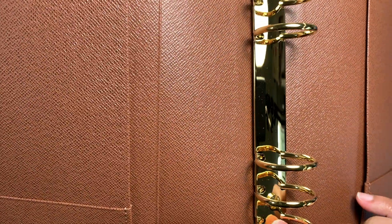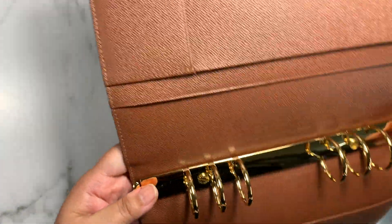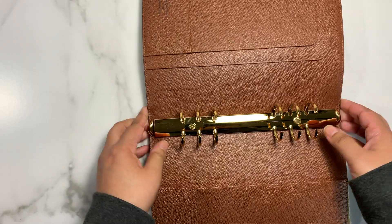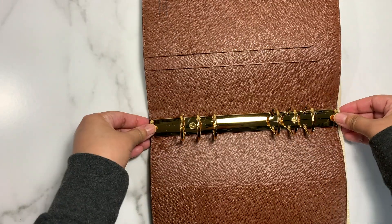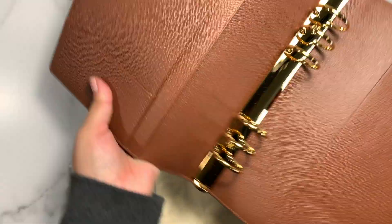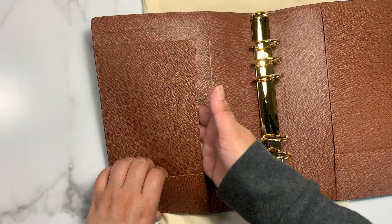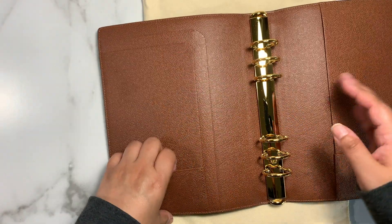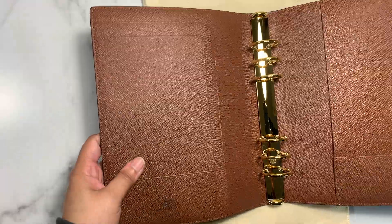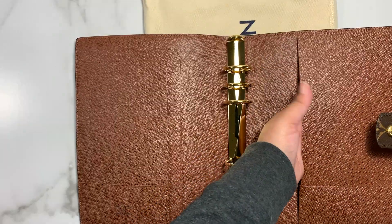You want to make sure that this says Louis Vuitton. These rings are not as hard to open but they're very strong to close. I love how these pockets are — they're secretarial pockets, not credit card pockets, because you don't do much with the credit card ones. You can put stickers in here.